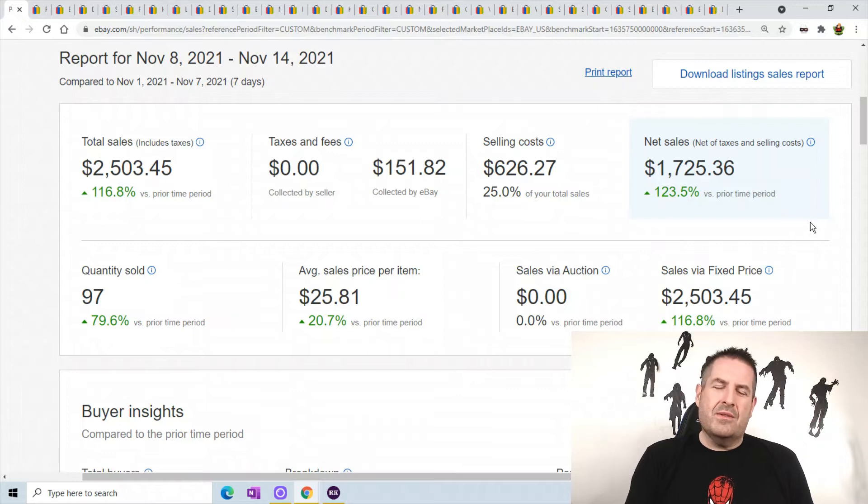Last week was kind of a stinker, but with Halloween — since I do toys and stuff — it doesn't usually do very well right after Halloween. It picks right back up after, so this is about normal for me.